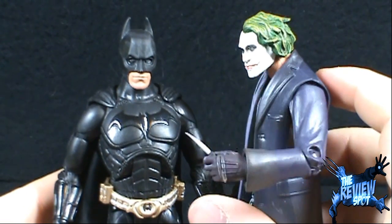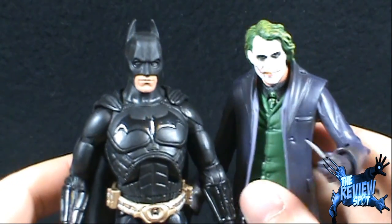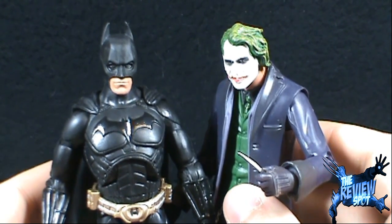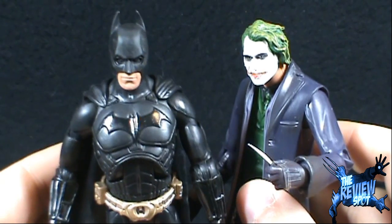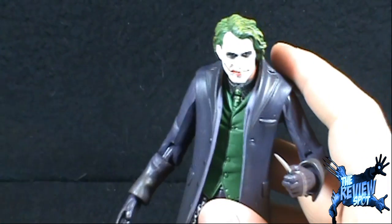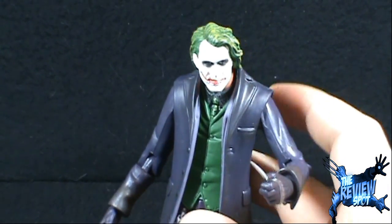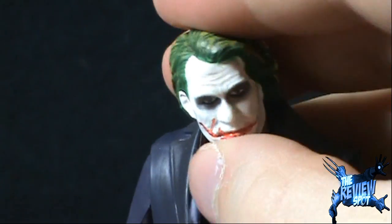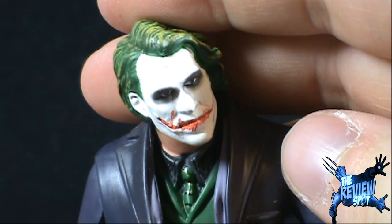Also, a great pairing is to have the Joker here with Batman. If you were to have them on display, this is probably the best way to have them. I would likely display the Batman Begins Batman with Joker, just really out of my own preference. Still, it's not a bad Joker, and I think for what they did with it, it turned out to be a pretty solid figure.